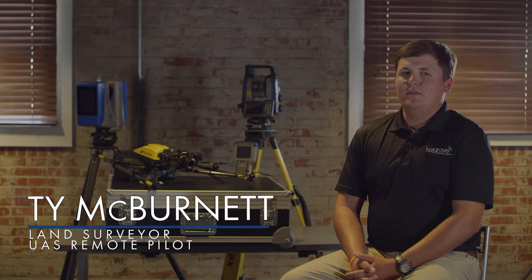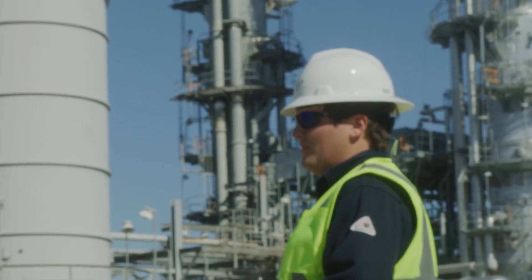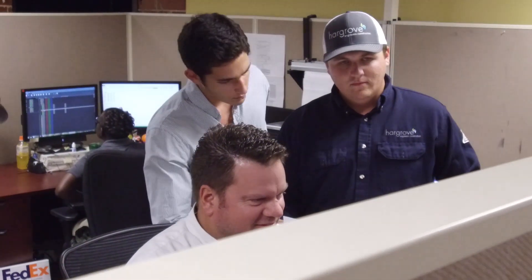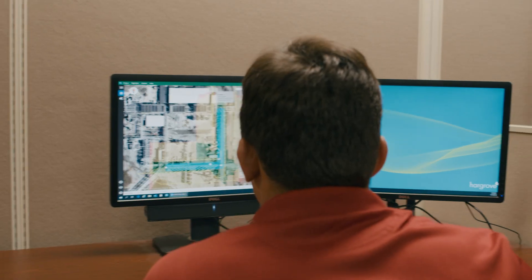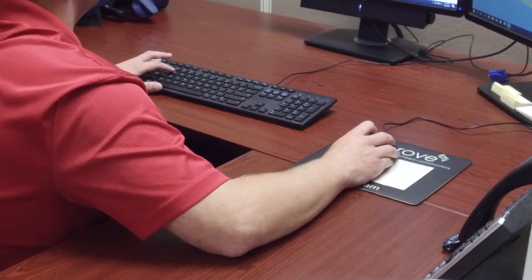My name is Tom McVernet. I'm a surveyor here at Hargrove, also a UAS pilot. I spend every day either in the field or in the office gathering or compiling data. My name is Reed Jones. I'm a land surveyor and UAS pilot at Hargrove. I have a degree in surveying and geomatics, and I also studied to become a UAS Part 107 pilot.